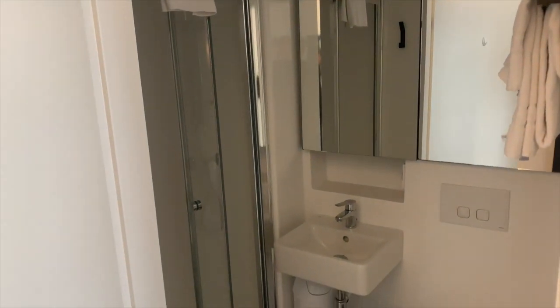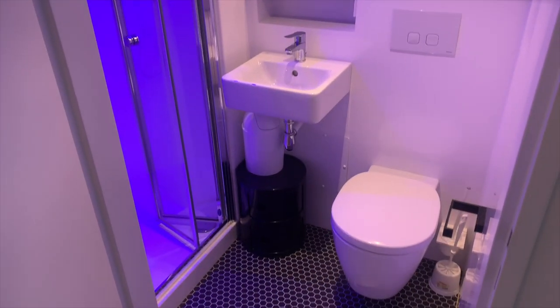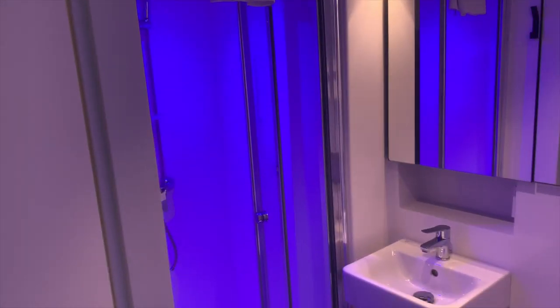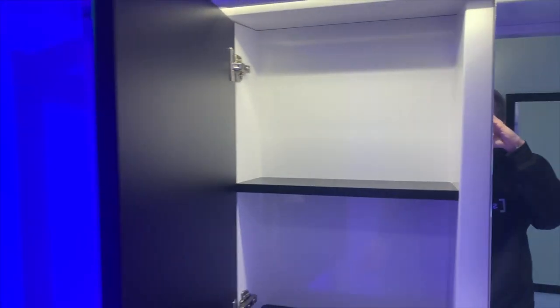Here is the bathroom. A light place with all you need, a clean shower, and also a place to put all your stuff.